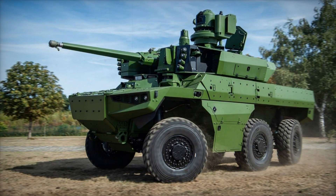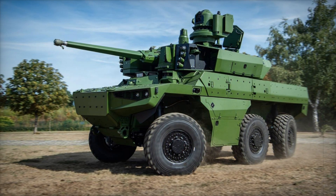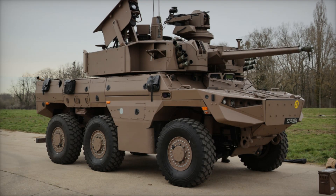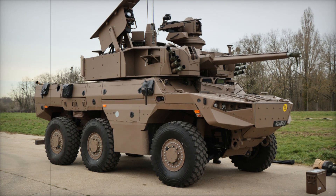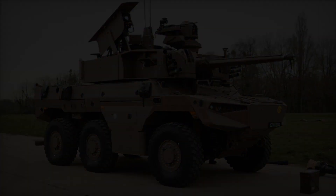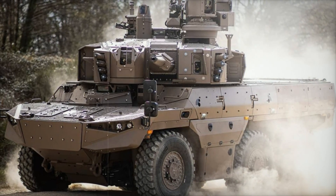Imagine a military vehicle that can travel on both roads and rough terrain, perform reconnaissance, and provide fire support in the most challenging conditions. This is not science fiction but a reality: the EBRC Jaguar, which has become a symbol of the modern French army. What makes it so special? Let's break it down.